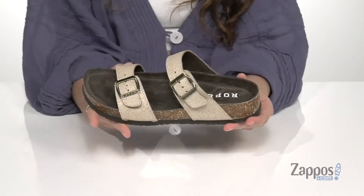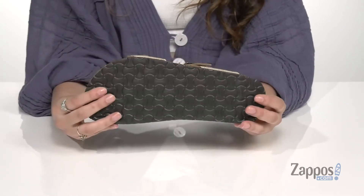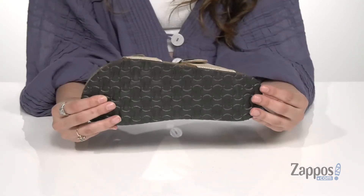It's all on top of a blown rubber outsole that is textured for plenty of traction.